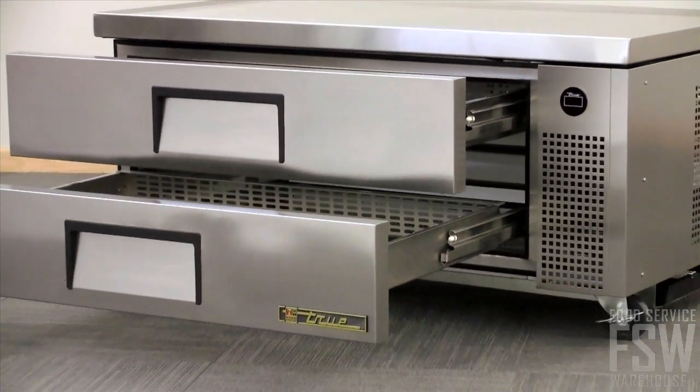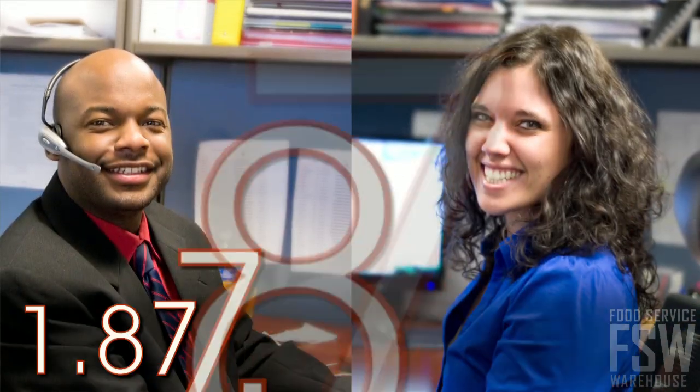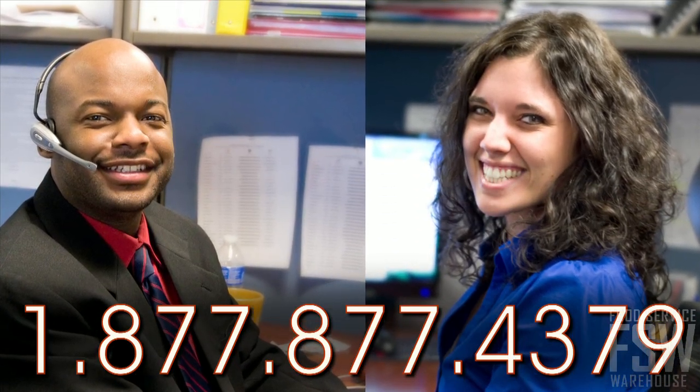Outfit your professional kitchen with a True TRCB-52. Call your personal account manager or visit foodservicewarehouse.com and order yours today.